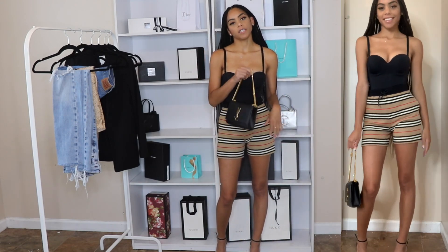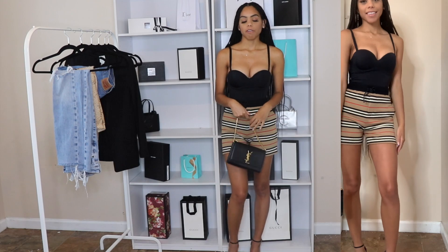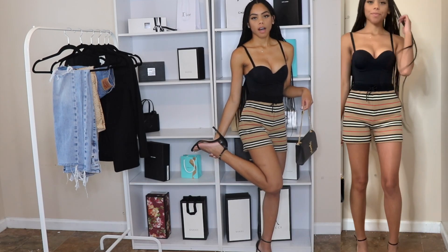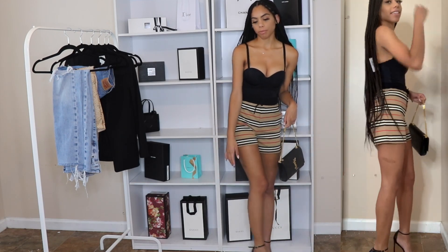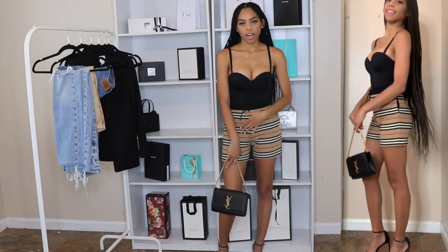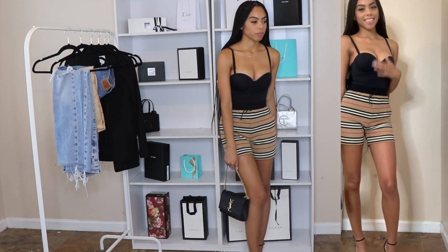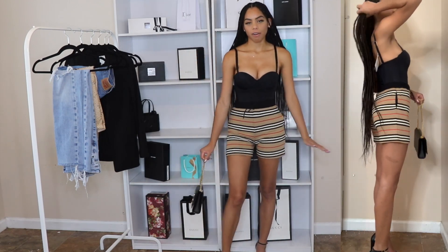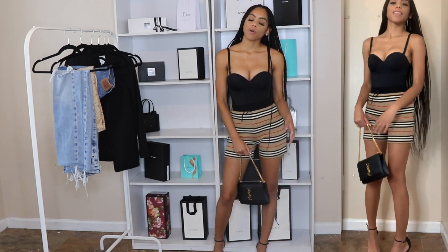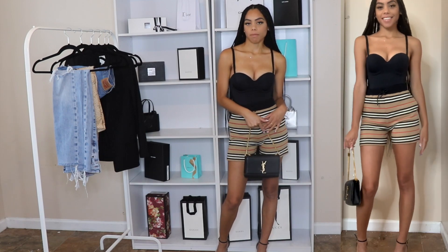For accessories I have the same YSL small bag, but I made the straps a little bit shorter to make it more dressy, and then I have the same Stuart Weitzman Nudist Song heels — just simple and easy to wear. I really like this outfit. It's cotton so it feels a little athletic but the bodysuit and the heels definitely dress it up. I would wear this to a dressy lunch, maybe on a rooftop, or dinner too if it's not too cold — really great for daytime or nighttime.